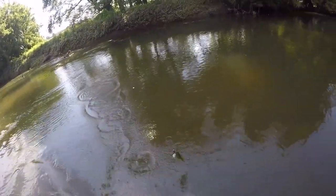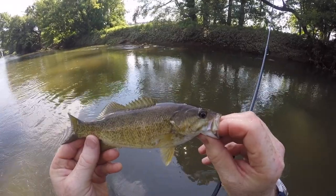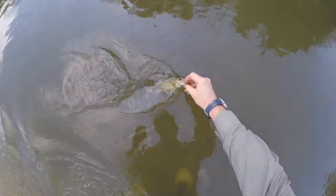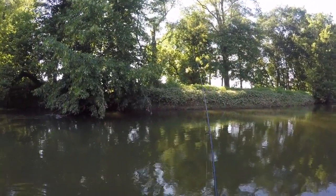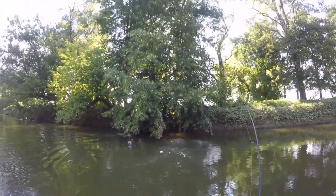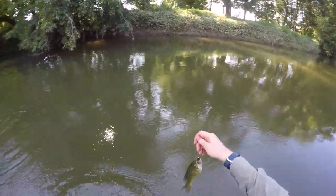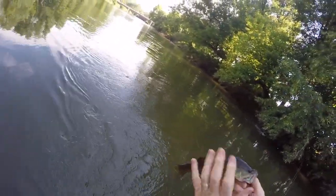A little bit better fish — there he is. Beautiful Brandywine smallmouth. Healthy looking fella, off he goes. Fish took it — it's a better fish, that's more like it. That's a better fish — still not that big, but he's about 12 inches probably.